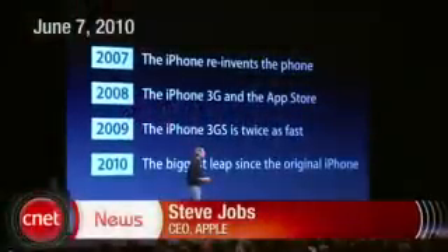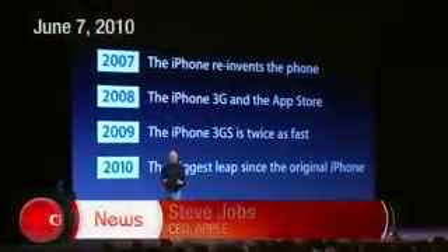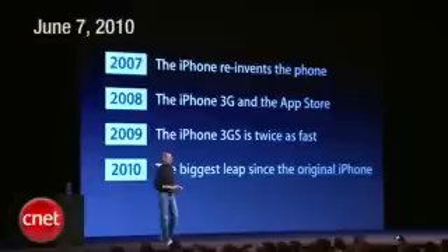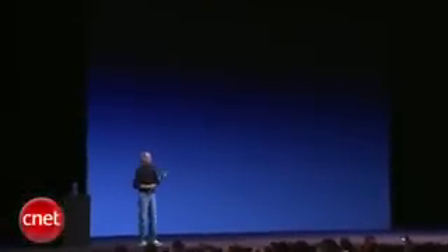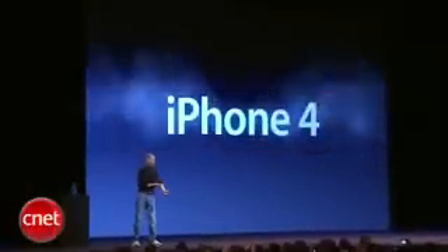For 2010, we're going to take the biggest leap since the original iPhone. And so today, we're introducing iPhone 4 — the fourth generation iPhone.